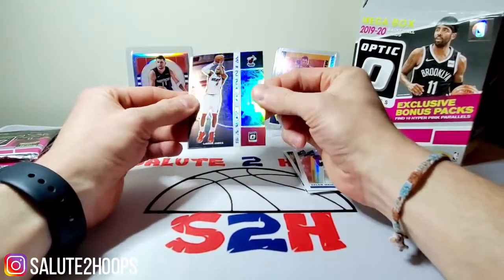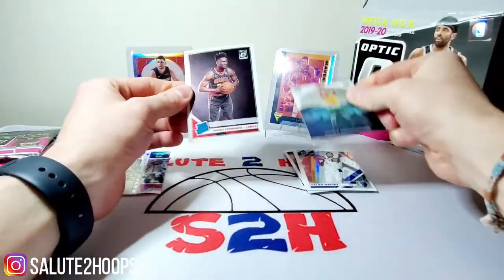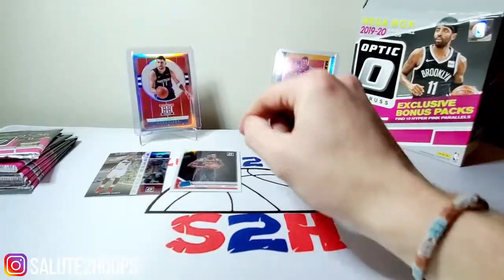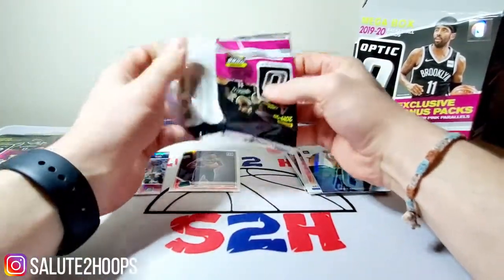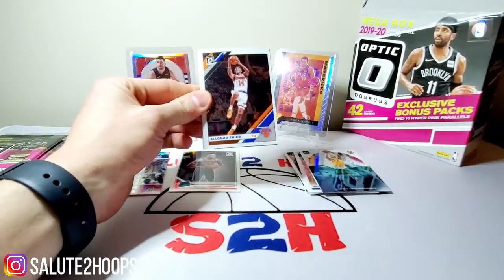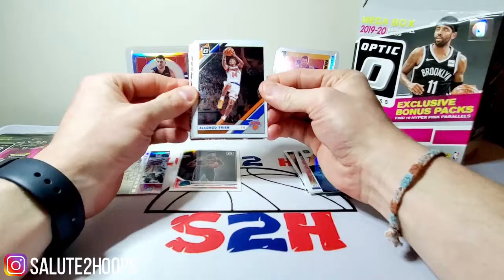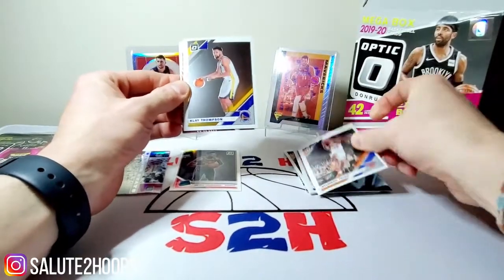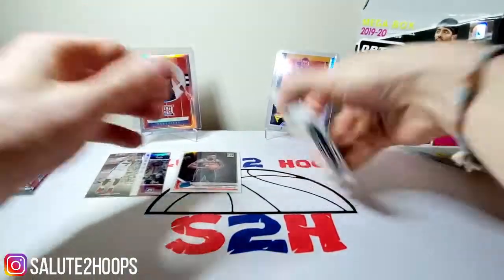Oh — LeBron James Winner Stays prism there, that's pretty solid! Giannis and then a Bruno Fernando. If I do hit big, guys, maybe we get some National Treasures on here — that'd be sweet, some super fancy product I'd otherwise never get my hands on. Alonzo Trier, Clay Thompson, we got Kyle Lowry and another Kyle Lowry — awesome.